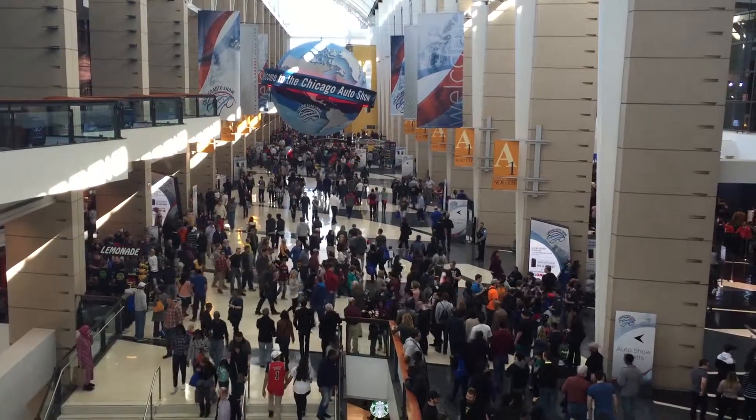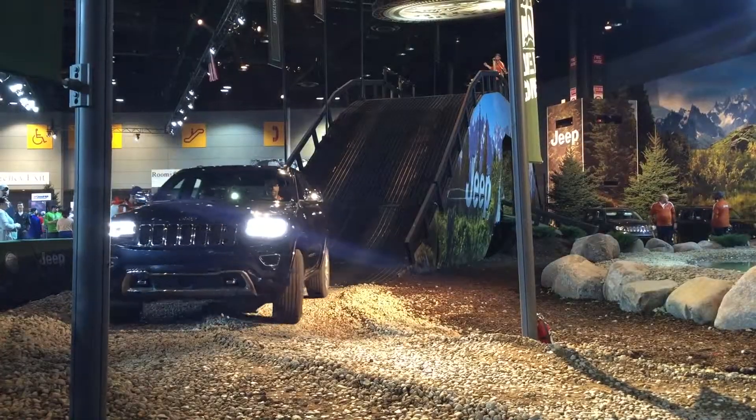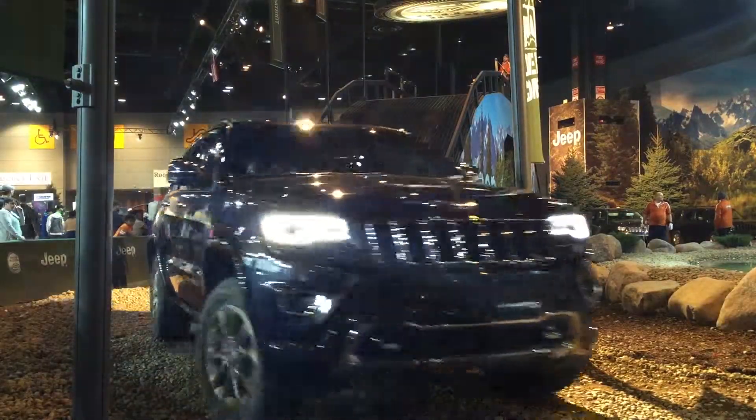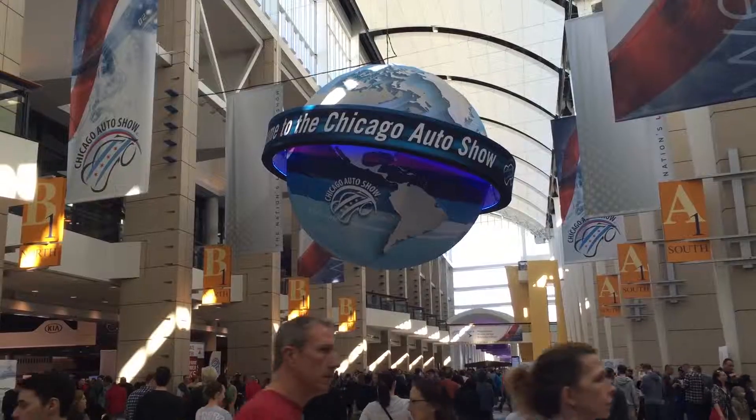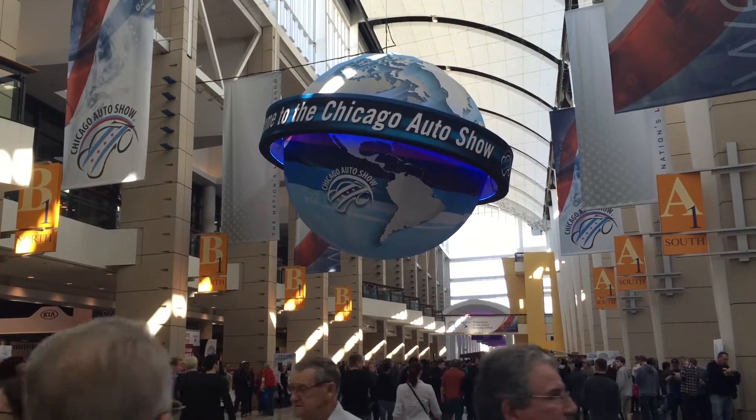This past weekend, thousands of people made the trip to McCormick Place to attend the 2016 Chicago Auto Show. This was the 108th year the show has taken place, and this year the public was treated with nearly 1,000 different vehicles.